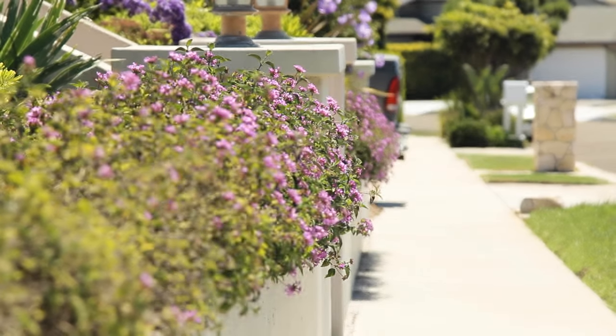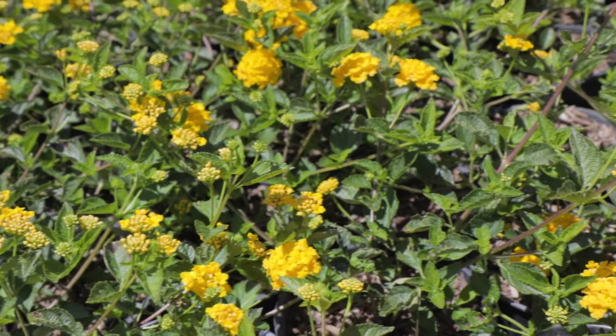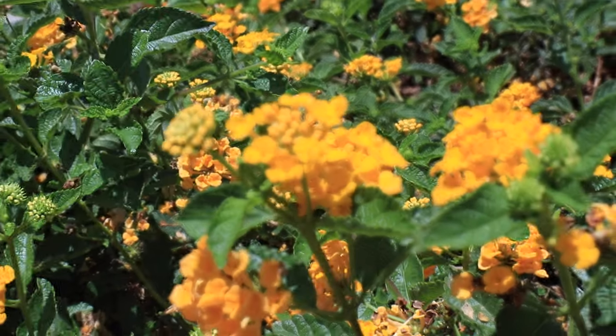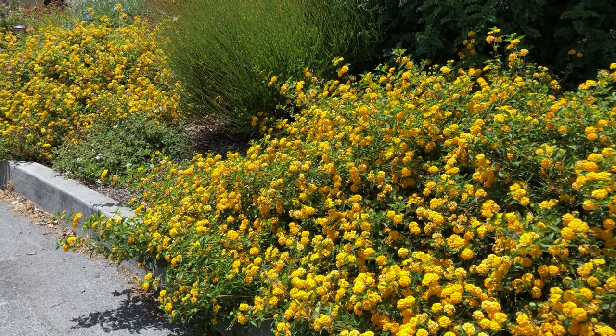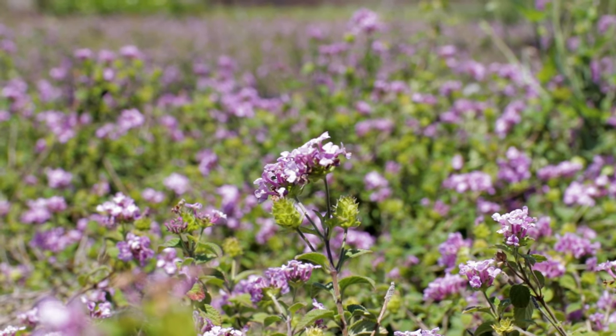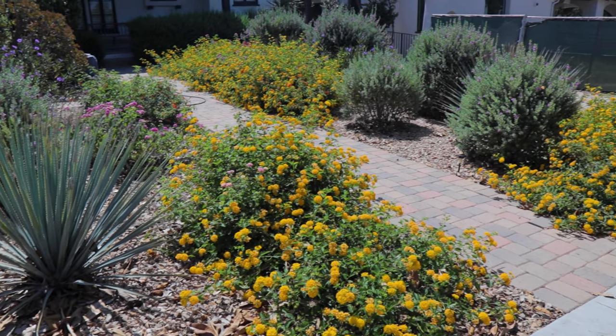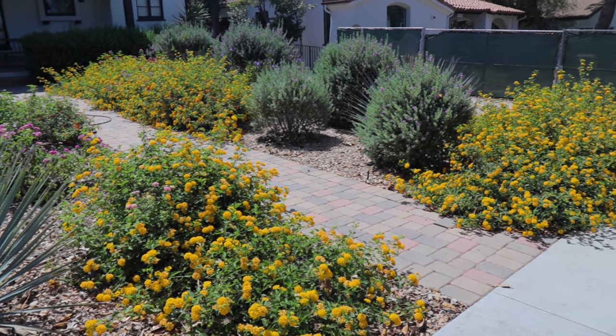It'll definitely do best with full sun, and like the myoporum, it's going to be hardy to about 20 to 25 degrees Fahrenheit. In colder weather it may defoliate and drop all its leaves, but it should leaf out nicely when the weather warms up. It does tend to grow a little bit more wild — not quite as neat and perfect as myoporum.